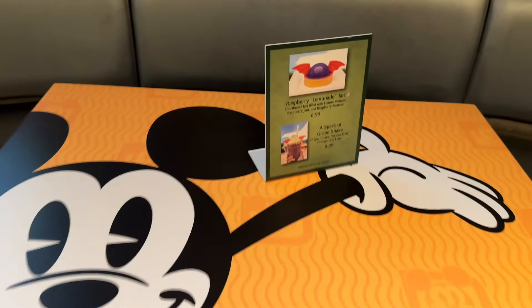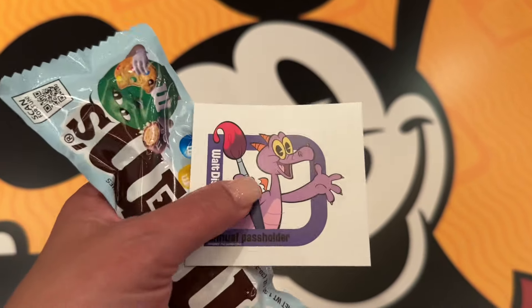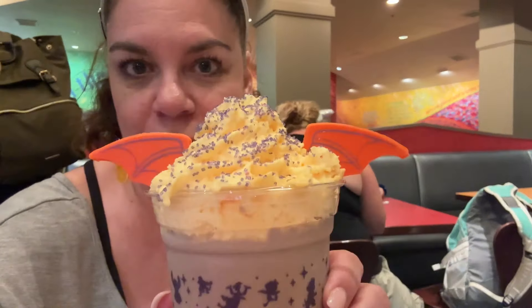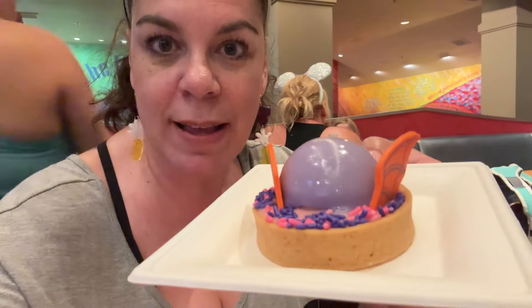They gave us these goodies — this cute little sticker right here. Over at the pass holder lounge you can also pick up at the Seasons area this grape and mango Figment shake. It's for pass holders only and you actually have to show your pass holder card. And here is a lemon raspberry tart — we're going to share it with the whole table and see how we all like it.